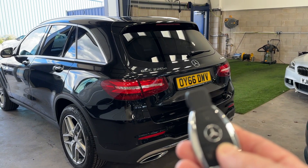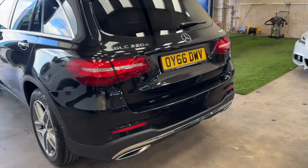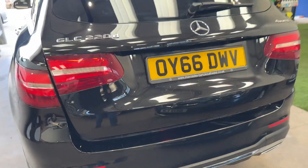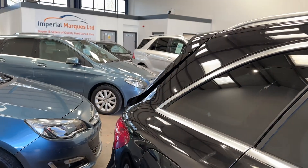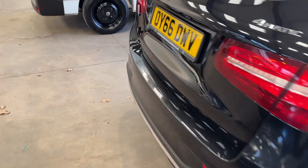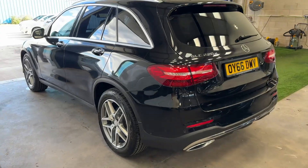Whether we use the key fob or the button, it opens partially then slams shut. You can't even physically hold it open. We haven't looked into it any further, but at the moment we can't even get in there to clean the boot. Please advise, thank you.